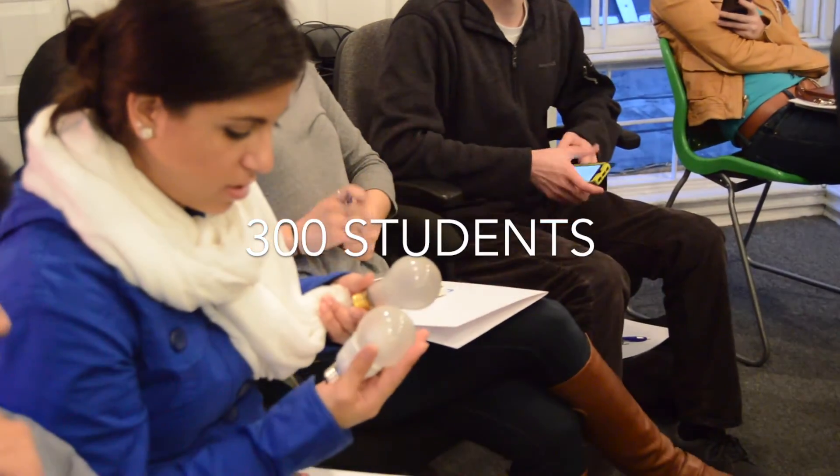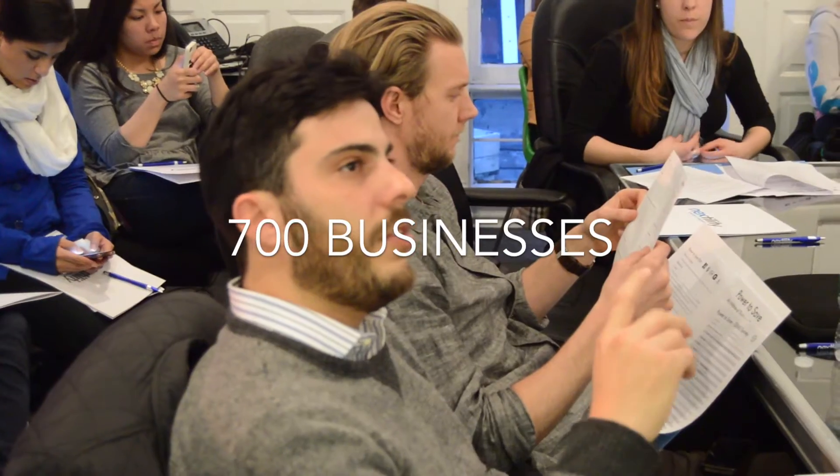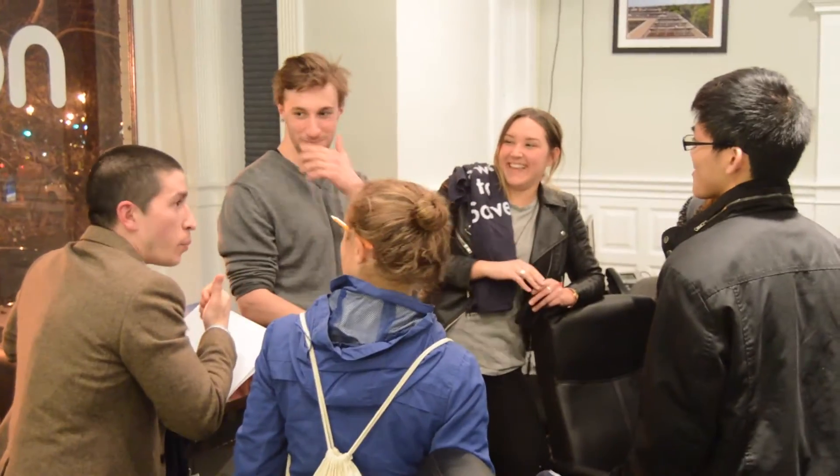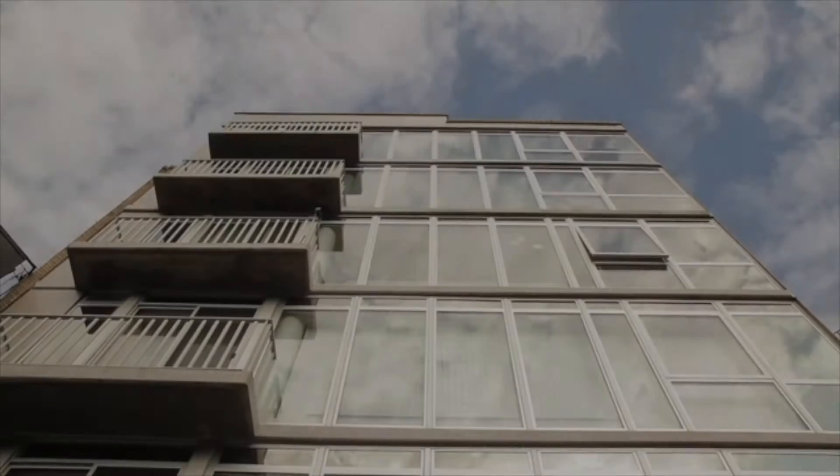In the past two years, nearly 300 students across the country have helped 700 businesses identify over one million dollars in energy savings — but this is just the start.